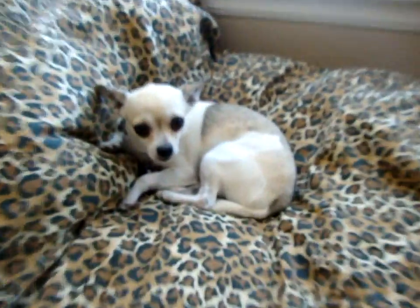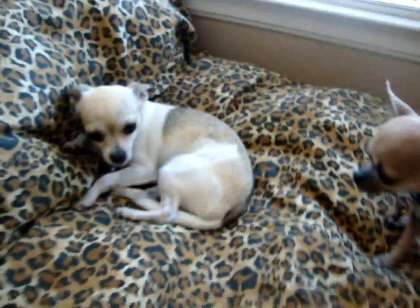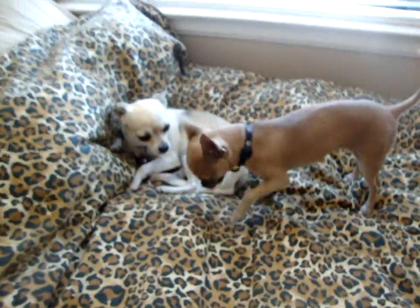And then on my bed here is of course Cupcake — you guys all know her. She's really sleepy right now. She's so big. Lilo is so tiny compared to her. Hi babies.